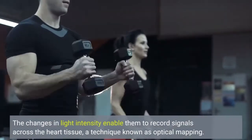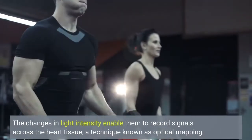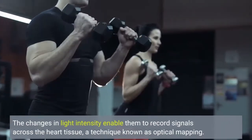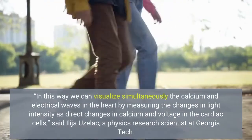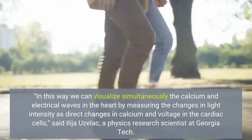The changes in light intensity enable them to record signals across the heart tissue, a technique known as optical mapping. In this way we can visualize simultaneously the calcium and electrical waves in the heart by measuring the changes in light intensity as direct changes in calcium and voltage in the cardiac cells.